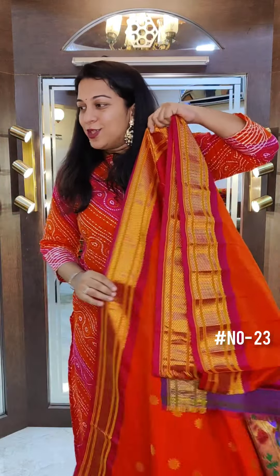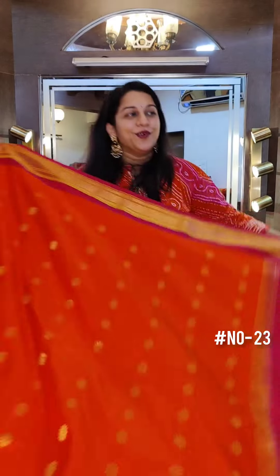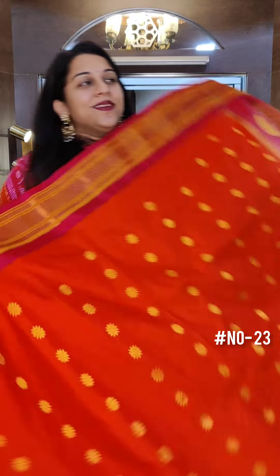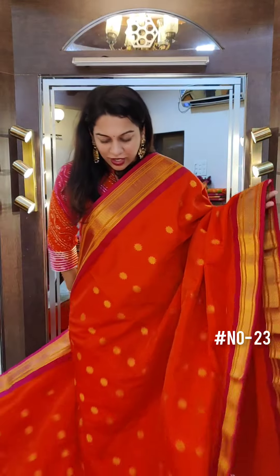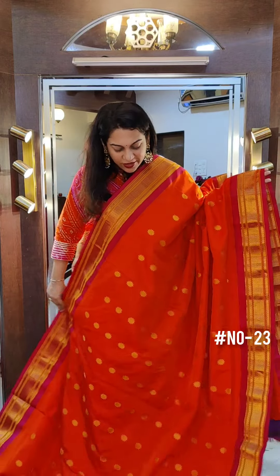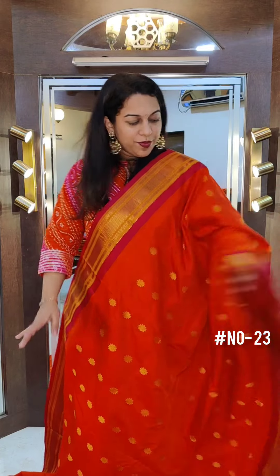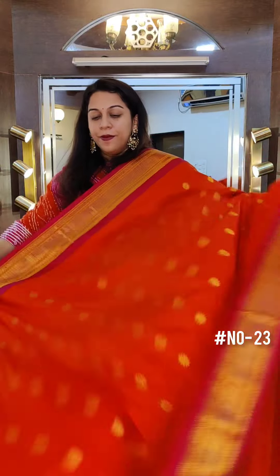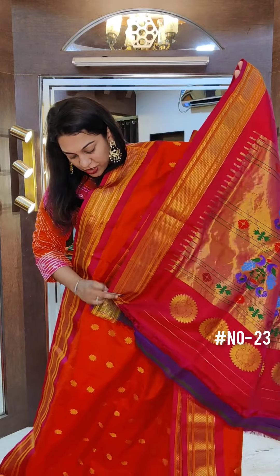The last saree of this video, and the only paithani in this collection — a very beautiful orange and pink. Very rarely do we get the perfect orange coloured paithani, because they are either yellowish orange or towards red. Very rarely do we get this gorgeous orange in paithani, and that too with a pink border. It's an excellent saree with Maharani bhutta. Brilliant combination. The price of this one is 21,000. If you like it, please take a screenshot and send it to me on WhatsApp.